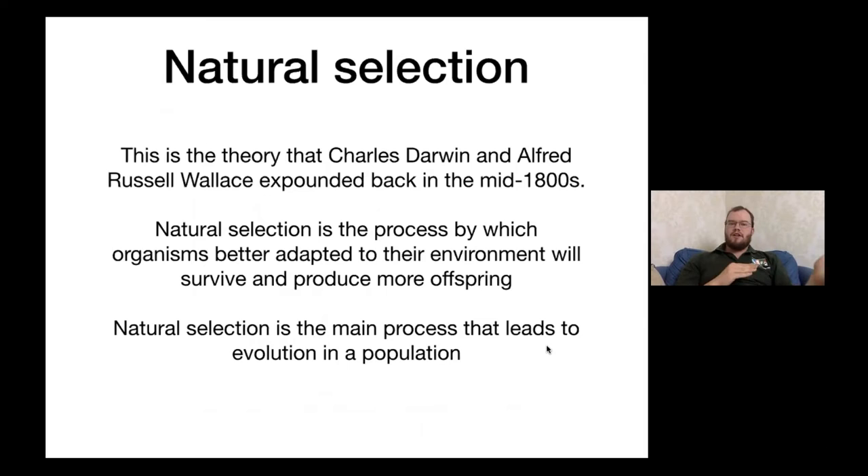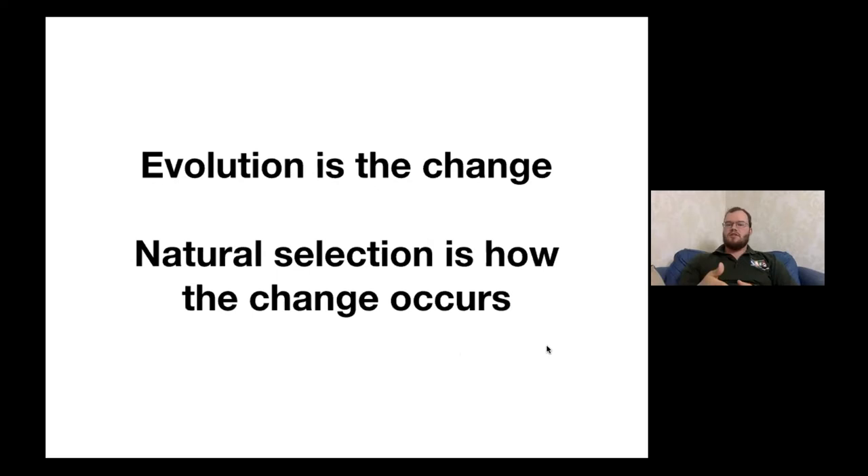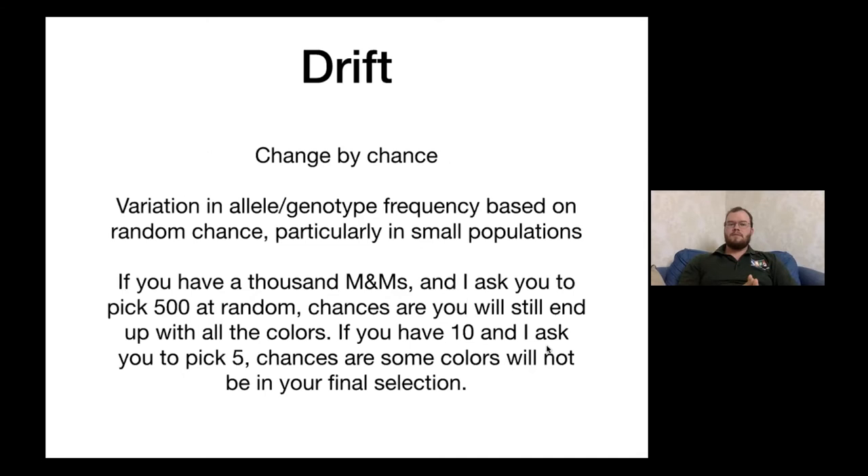When we talk about evolution, people often treat it interchangeably with natural selection, but they're not equal. Natural selection is a subset under evolution. Natural selection is the theory Charles Darwin and Alfred Russel Wallace expounded upon in the mid-1800s — the process by which organisms better adapted to their environment survive longer and produce more offspring. Natural selection is one of the main ways that evolutionary change occurs, but there are other ways, including genetic drift.